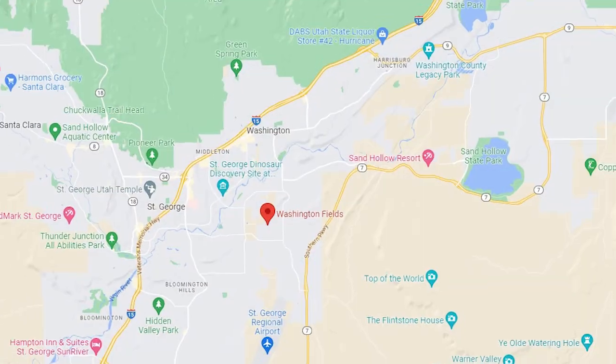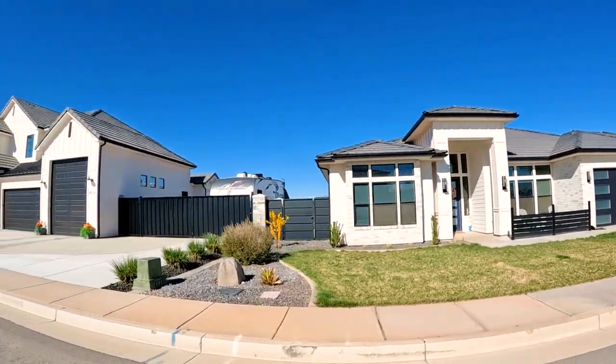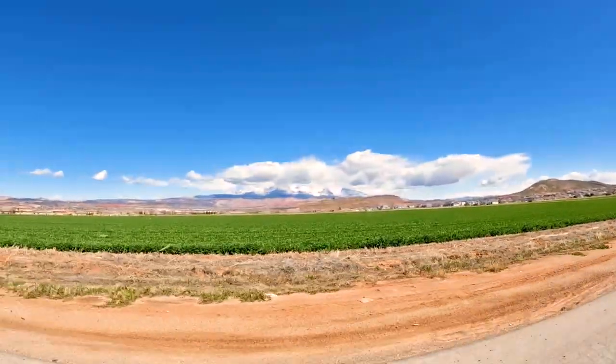Washington Fields is in a centrally located area of Washington. We used to distinguish Washington Fields from old town Washington, which was downtown, but now that the fields have grown so much, when asking somebody where they live they just say Washington anymore. If you hear someone saying Washington Fields, they're probably talking about the flat area of Washington where there's a lot of farm fields, bright green fields, really nice views of Pine Mountain. St. George is changing so much — there's always some new development or store popping up.